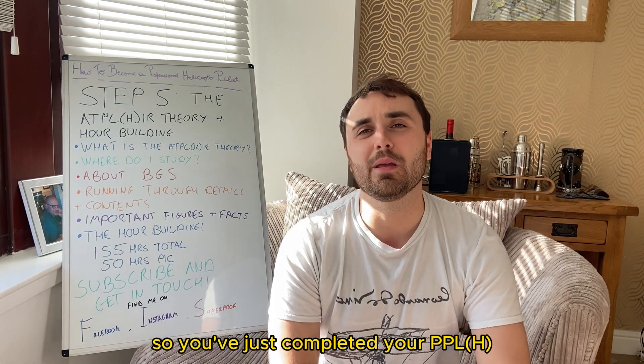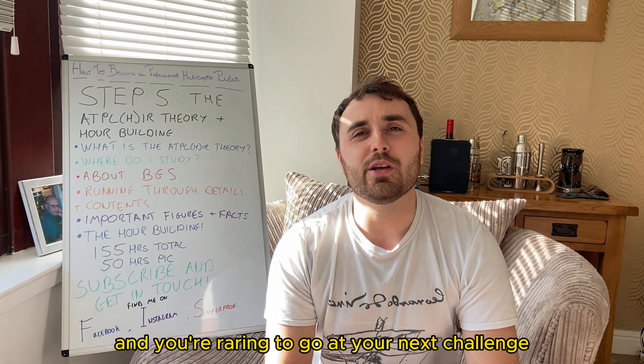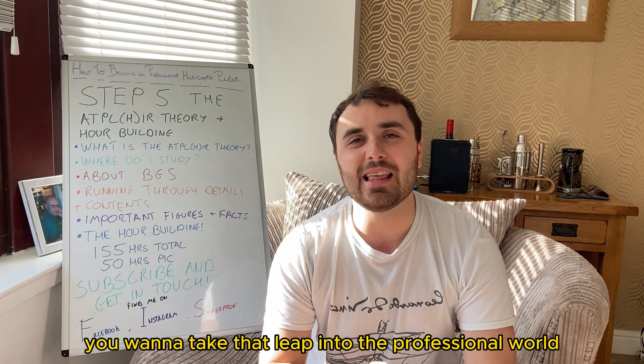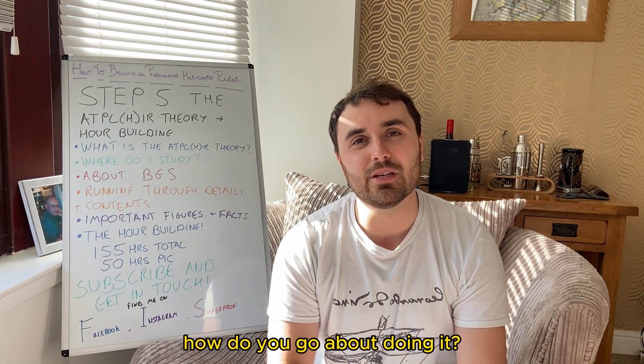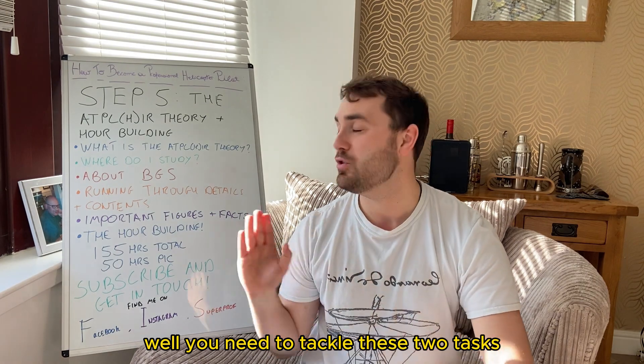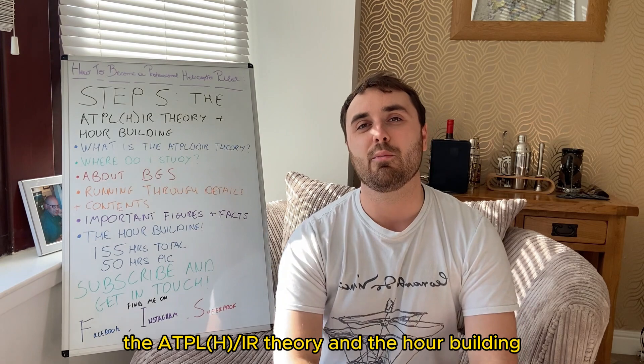So you've just completed your PPLH — your private pilot's license — and you're raring to go at your next challenge. You want to take that leap into the professional world. How do you go about doing it? Well, you need to tackle these two tasks: the ATPLH theory and the hour building.